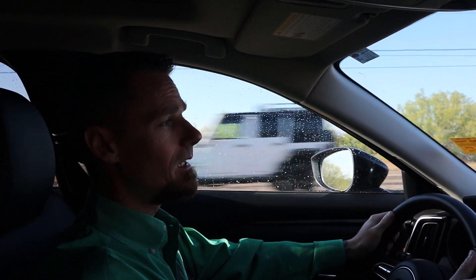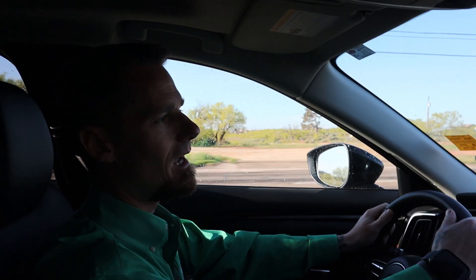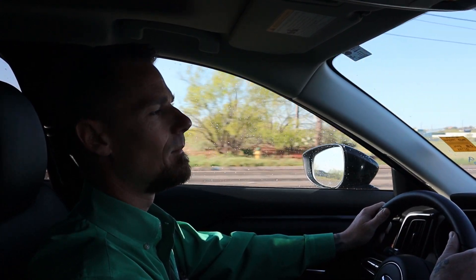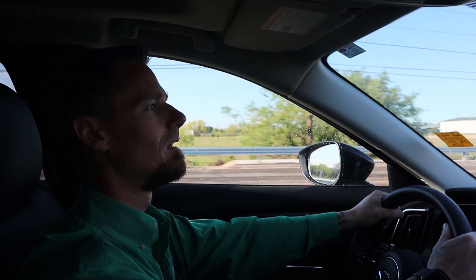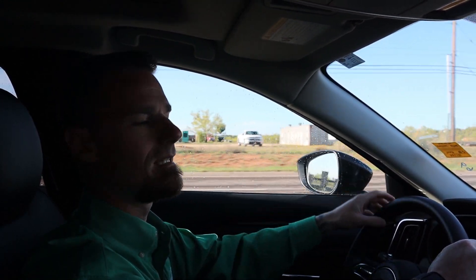These things are pretty loaded out with options. This one's got heads-up display, so it's projecting up onto the windshield all the information that I need to see, whether it's the navigation or the miles that I'm going. It will also tell me traffic signs that are coming up. All the nicer features, like the Bose stereo system, are throughout, giving you a great acoustic sound on the inside of the car.